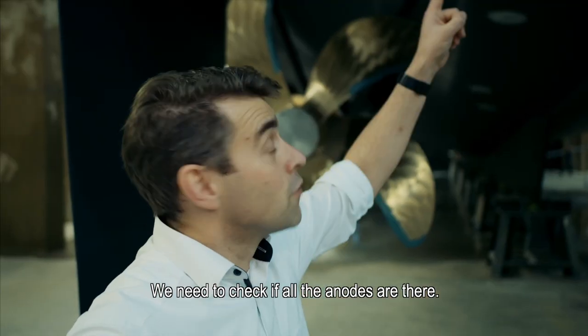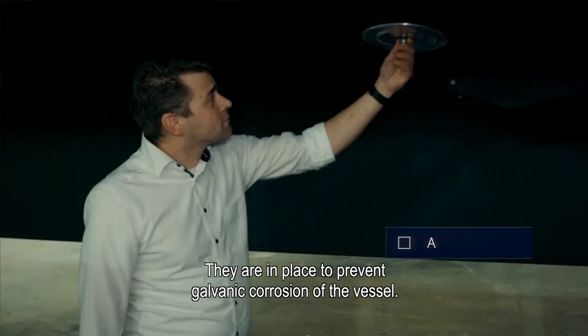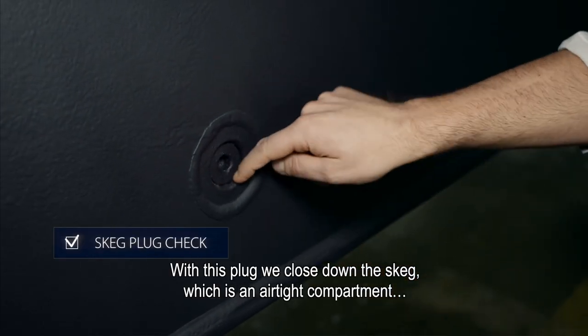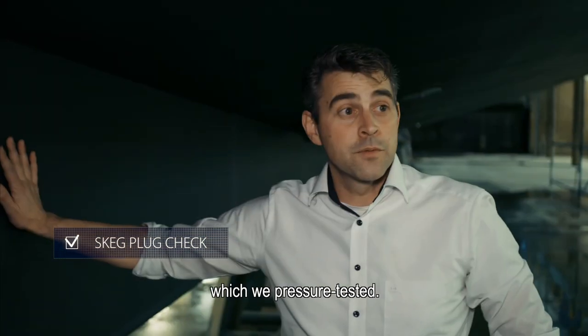We're going to check if all the anodes are here. They are in place to prevent galvanic corrosion of the vessel. With this plug, we close down the skeg, which is an airtight compartment which we pressure tested.